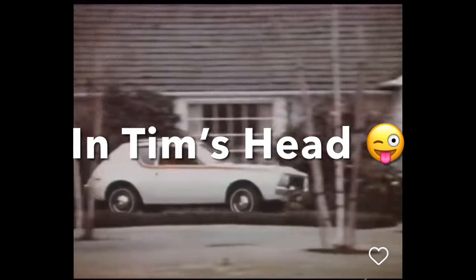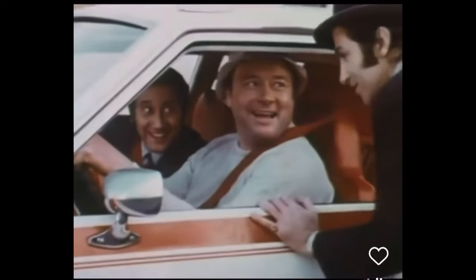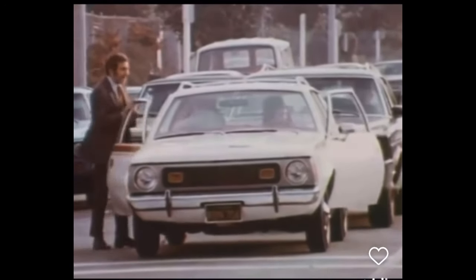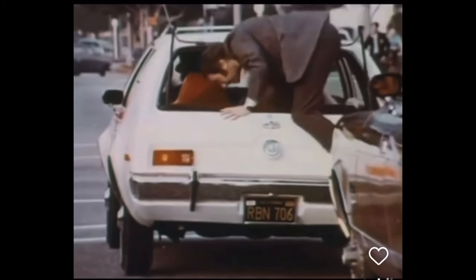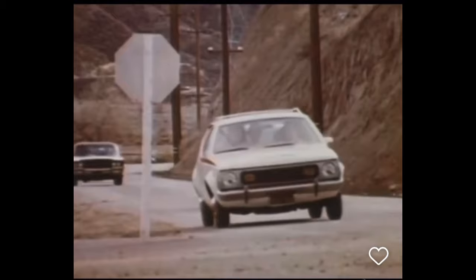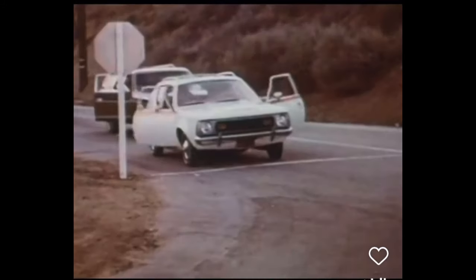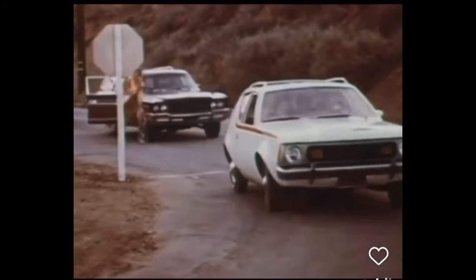American Motors introduces the Gremlin — it's smaller than any other car made in America, which makes it easier to park and handle. The Gremlin is priced with the imports and it gets better gas mileage than any other car made in America. Hey wait a minute — what is this? It's a Gremlin! And it just could be more fun to drive than any other car made in America.